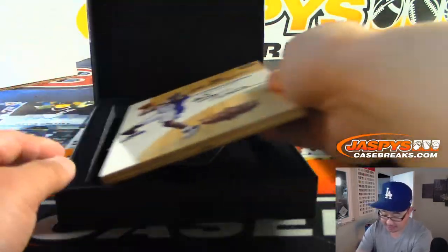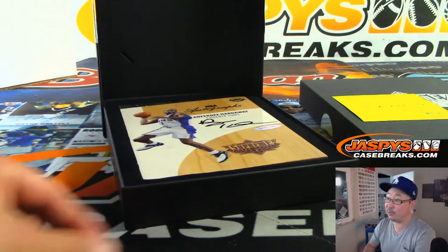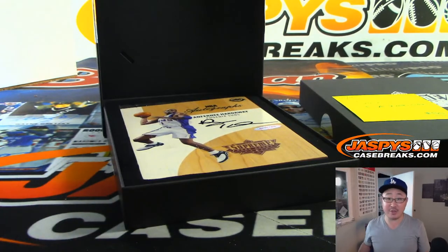And there you have it, ladies and gentlemen, our final box of Upper Deck Supreme Hardcourt. Thanks for watching, thanks for breaking with us, and we will see you next time. Bye-bye.